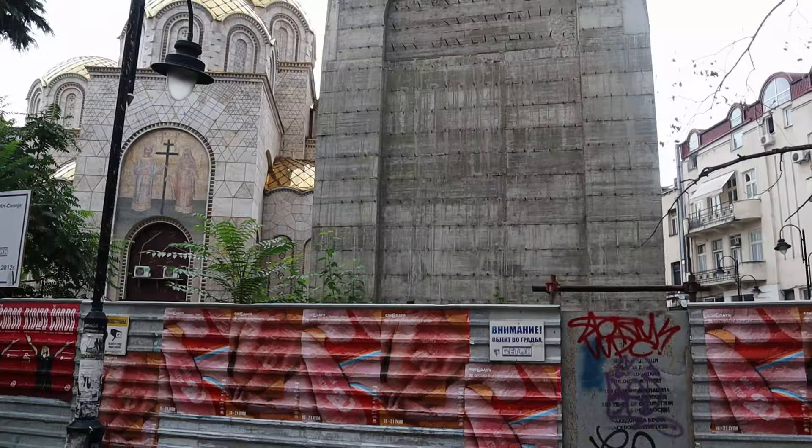When I talked about the brutalist architecture, this is a perfect example — you just have the concrete.